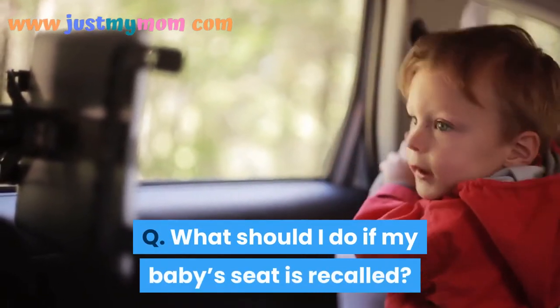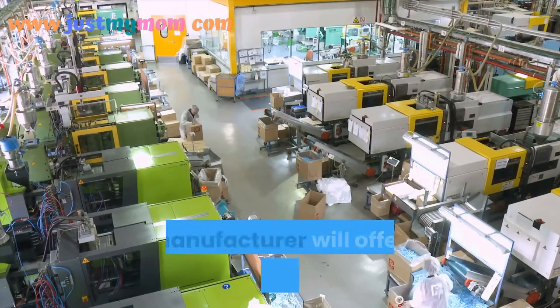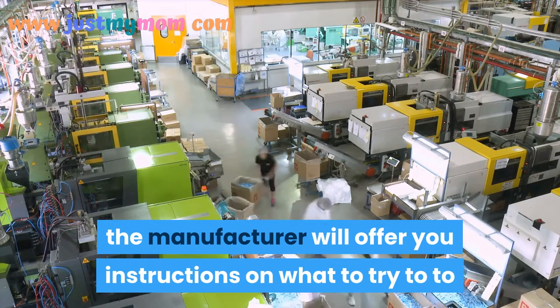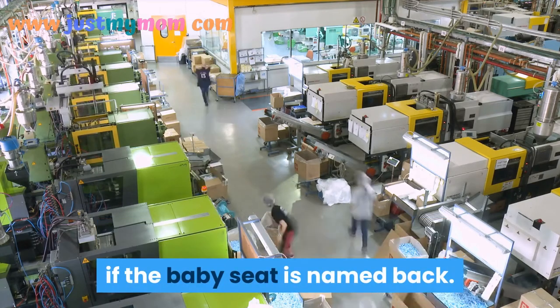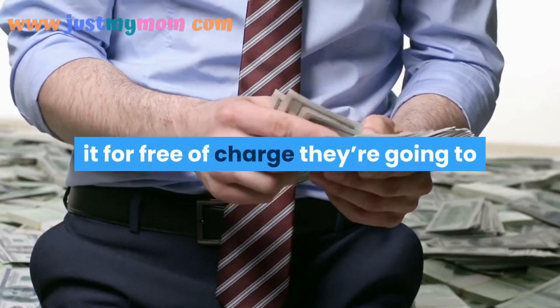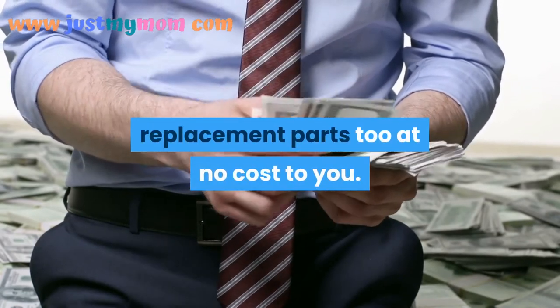What should I do if my baby's seat is recalled? In most cases, the manufacturer will give you instructions on what to do. In some cases, they will replace it free of charge, or have you take it somewhere to get replacement parts at no cost to you.